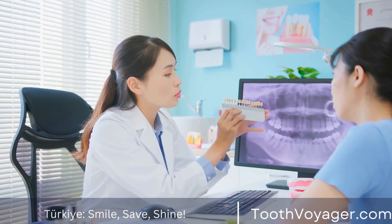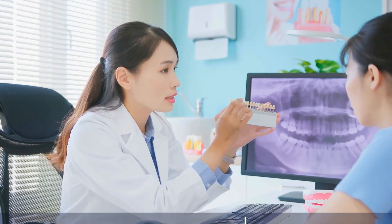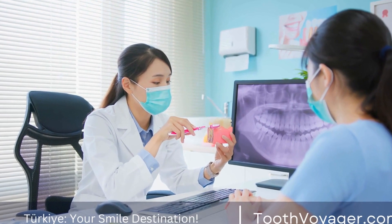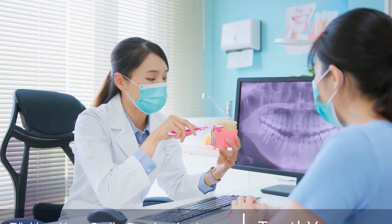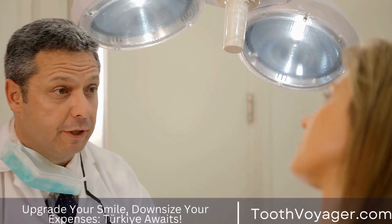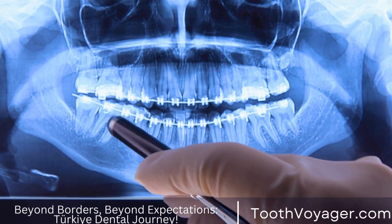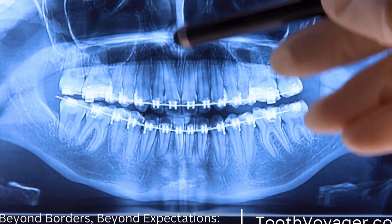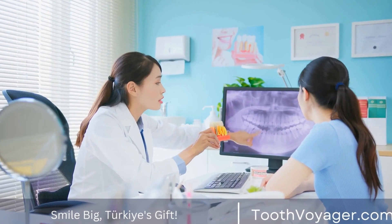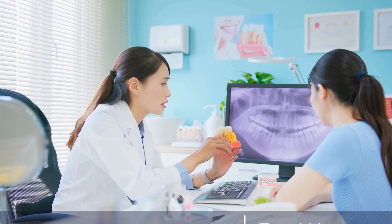Another aspect to consider when comparing gum disease treatment costs between Europe and Turkey is the coverage offered by insurance. In Europe, dental treatment is usually covered in part through national health insurance plans or private insurance policies, which can help in reducing the expense of treatments. However, coverage may vary according to location and the kind of treatment. In Turkey, dental treatment is generally not covered under the national health insurance system, and patients must pay out of their own pocket. This could be an issue for those without insurance, though the cheaper costs for treatments can help offset costs in some instances.